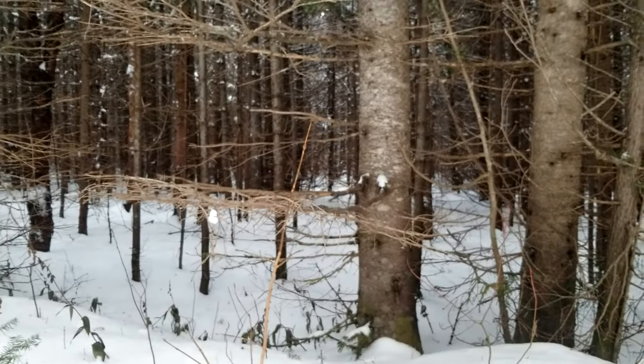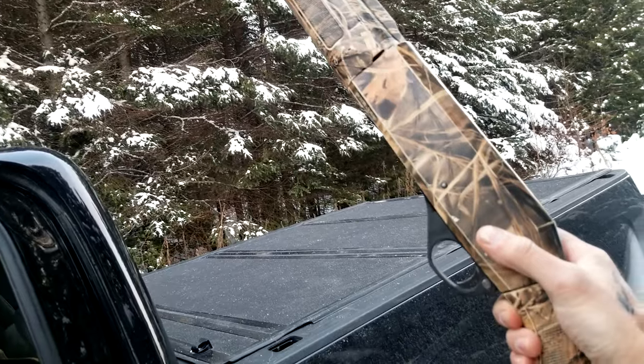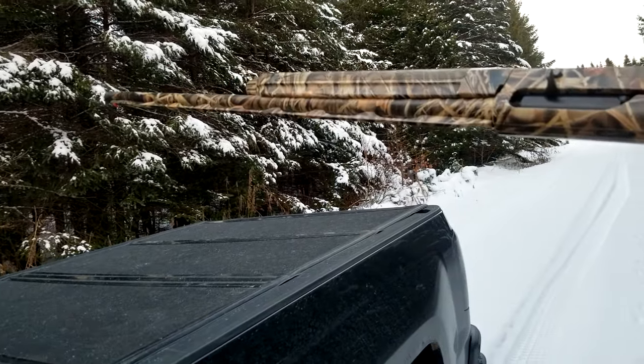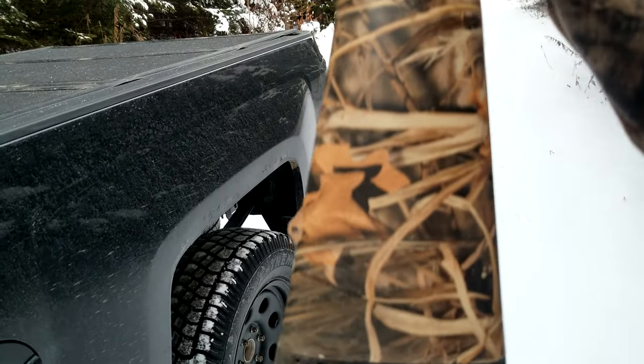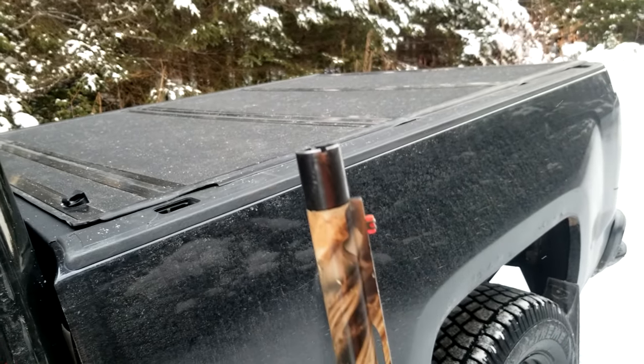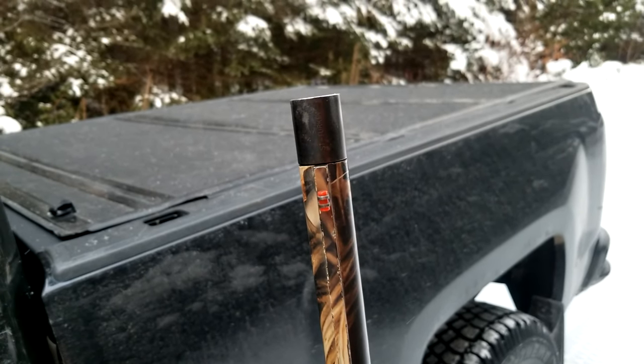Let's grab the shotgun - this is what we're hunting with today, the Stoeger M3500. This is my waterfowl shotgun but I figured I'd use it today with the extra full choke.